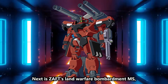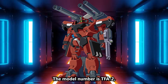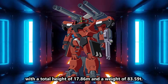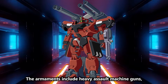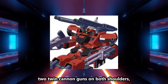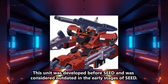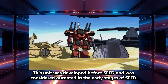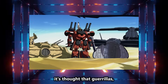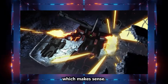Next is Zaft's land warfare bombardment MS, the ZOOT. The model number is TFA-2, with a total height of 17.86M and a weight of 83.59 tons. The armaments include heavy assault machine guns, twin subguns, two twin cannon guns on both shoulders, and smoke dischargers on the head. This unit was developed before SEED and was considered outdated in the early stages of SEED. In the third trailer, it's thought that guerrillas, not Zaft, acquired ZOOT and are operating the old unit, which makes sense.